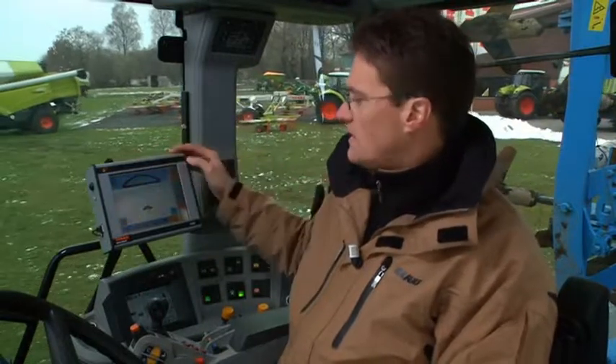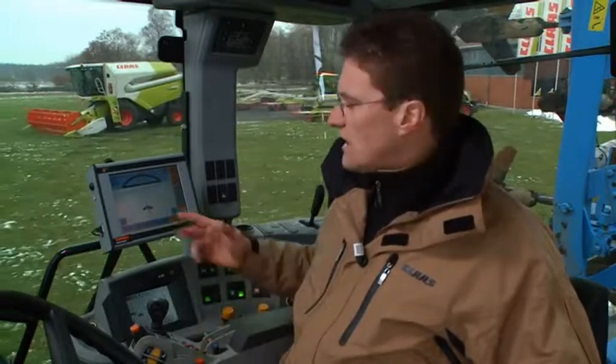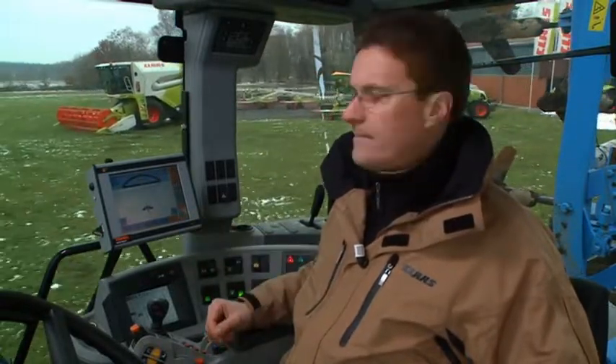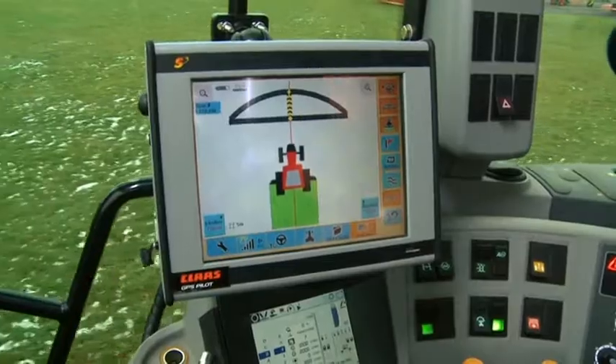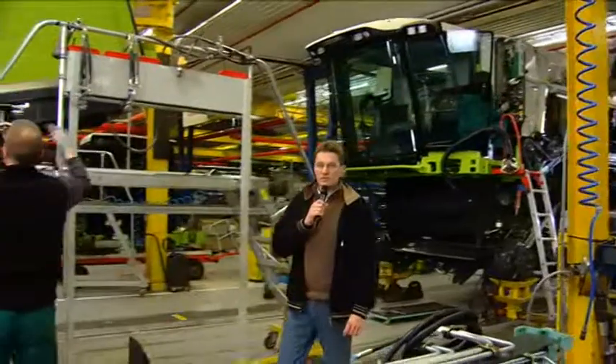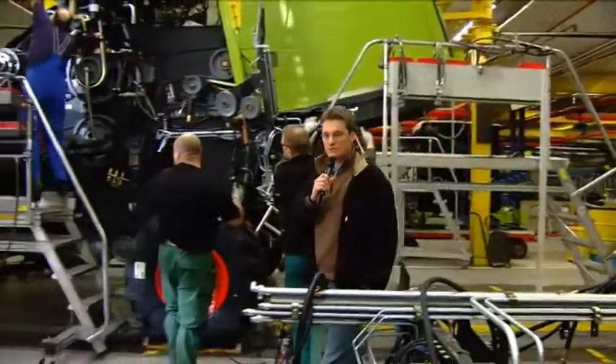I'll now show you how quickly and easily you can create a reference path using this system. First, you select mode AB for a straight reference path. Then you confirm point A, set off, and set point B after travelling a certain distance. The system can now steer itself automatically and you can take your hands off the steering wheel. You can monitor the area you've worked, depicted by a green bar on the display, and you can also switch to a different view — for example, an overhead view of the field in AB mode. As you can see, it's all very simple and logical. All our machines are electronically pre-configured for compatibility with a wide range of parallel guidance systems.